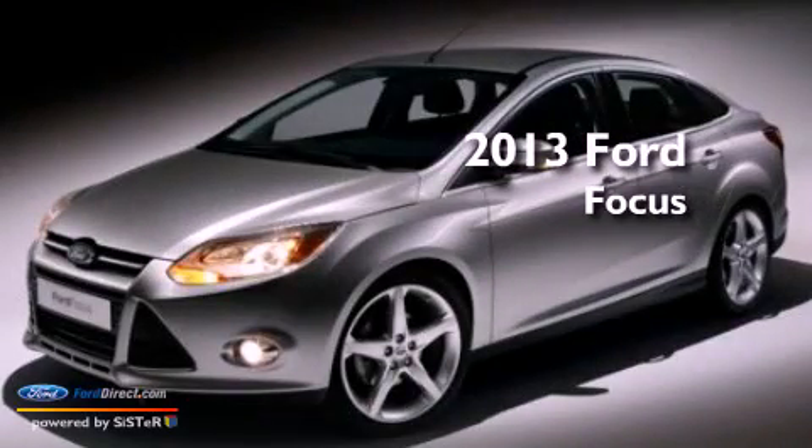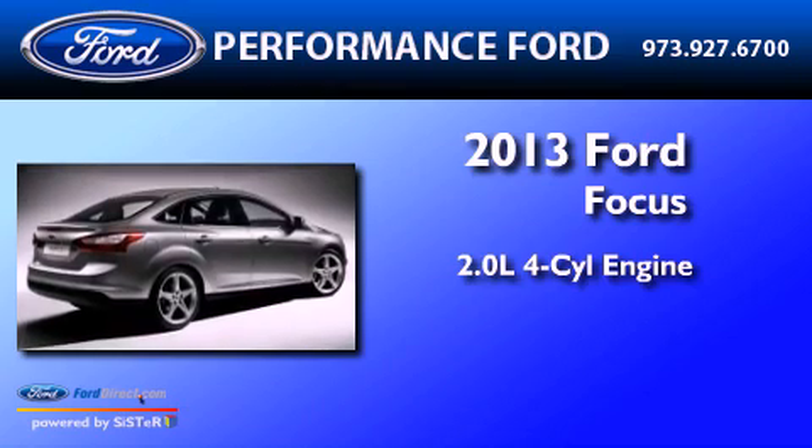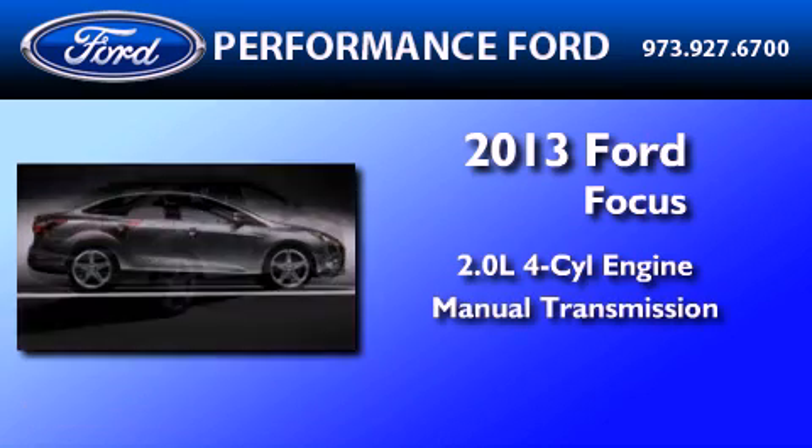This is a brand new 2013 Ford Focus. It has a 2.0-liter four-cylinder engine and a manual transmission.